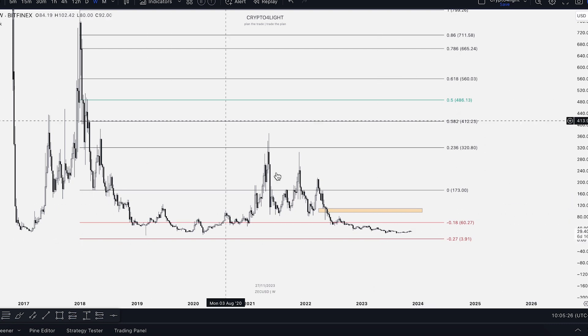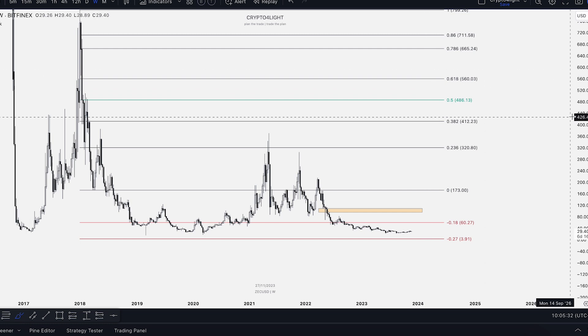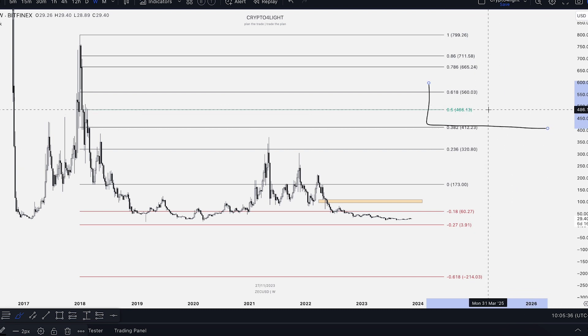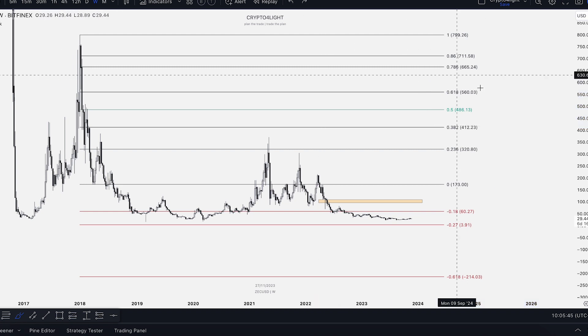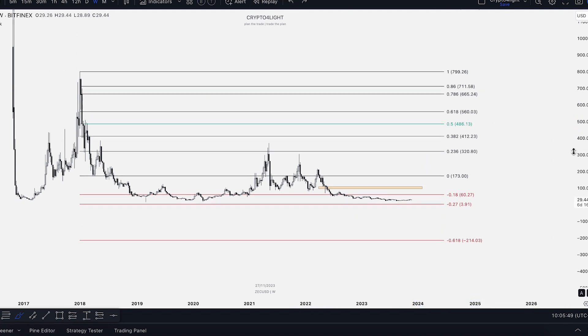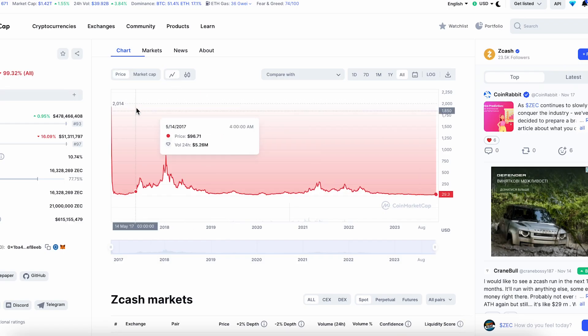Based on this FIB, it would be good to see the end of the bull run this cycle around the 486 to 560 zone. By my personal opinion, that's going to be the perfect scenario for this coin. I don't think we'll go to a new all-time high — we have a lot of new projects now.